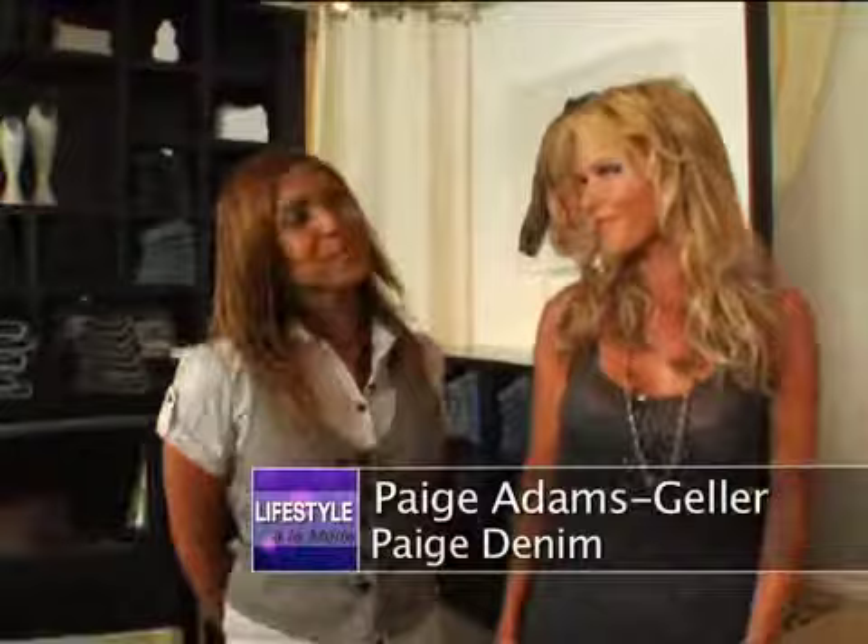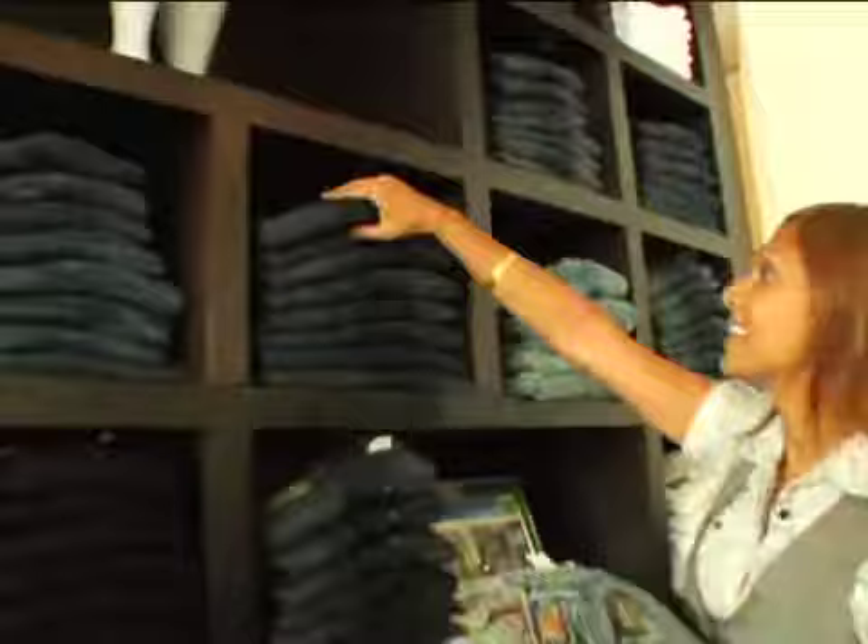Paige, everyone loves your jeans, including a lot of stars. Tell me, what's your secret? Well, actually the foundation of the Paige brand is based on fit, fabric, and finish. So no matter what your personal style is, I have a silhouette that's perfect for you. And I have the hottest trends, like the sexy flair that's one of my favorites of the moment.